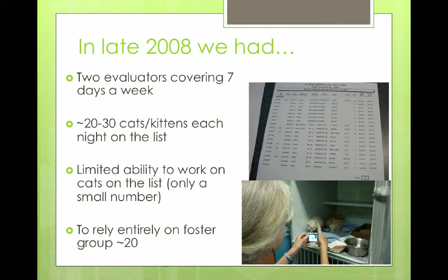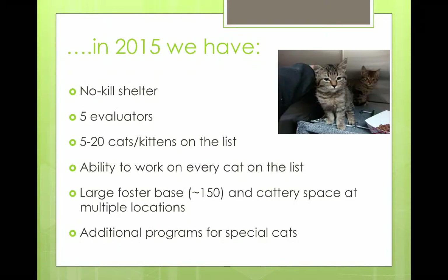Now we have the luxury in 2015 that the city is a no-kill shelter, which is a huge plus. We've got five evaluators covering the course of the week, which evens the workload out. We have between five and 20 cats on our list, and we have the ability to work with every cat on that list — not just limited to the first four. As APA has grown, we've got a really large foster base — now at 150 active fosters. We also have several different cattery and adoption sites. And we've been able to develop additional programs for the special cats: feline leukemia cats, ringworm cats, and hard-to-place cats.